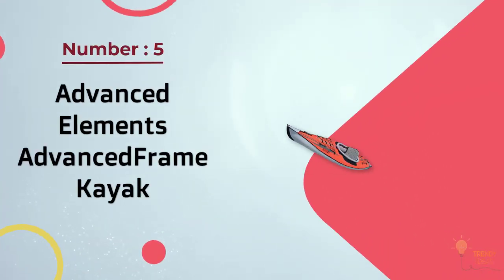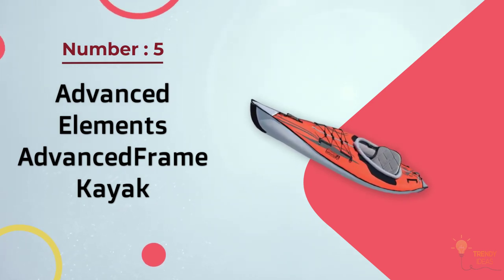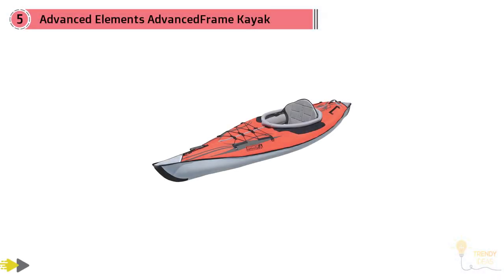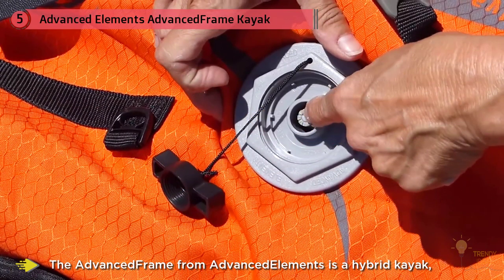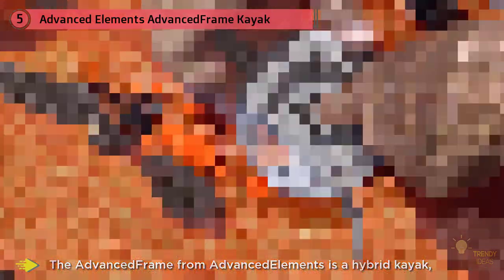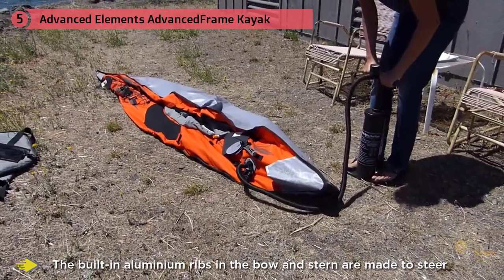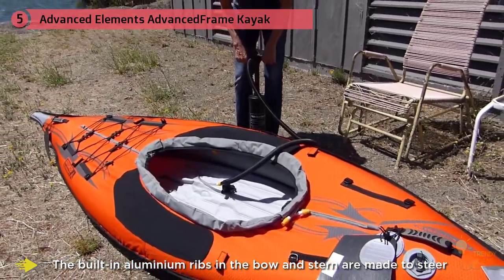Number five: Advanced Elements Advanced Frame kayak. The Advanced Frame from Advanced Elements is a hybrid kayak, somewhere between an inflatable kayak and a folding frame kayak. The built-in aluminum ribs in the bow and stern are made to steer through water and cut through waves almost as well as a hard shell kayak, while the wide 32-inch base makes this kayak almost impossible to flip.